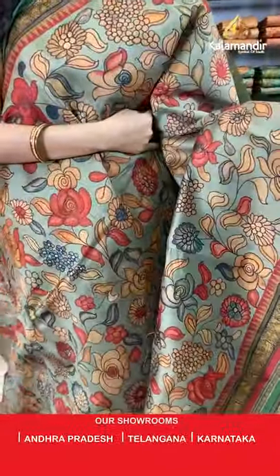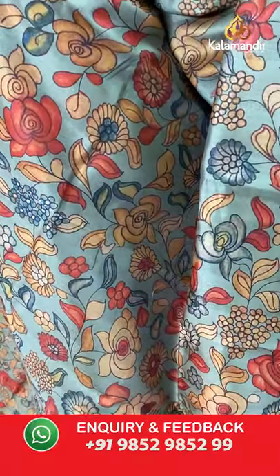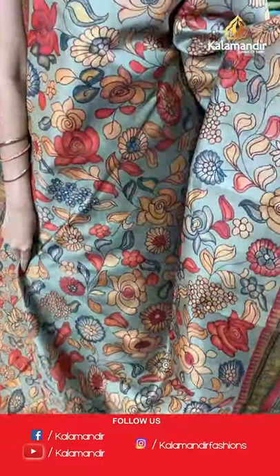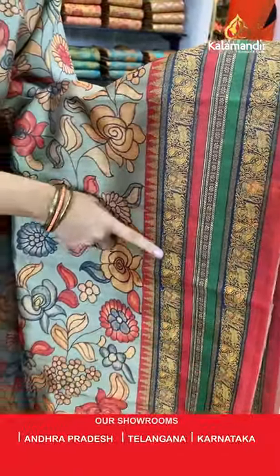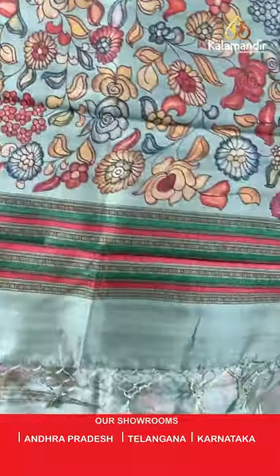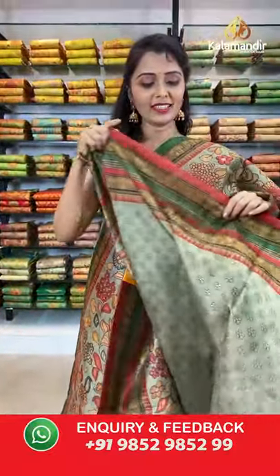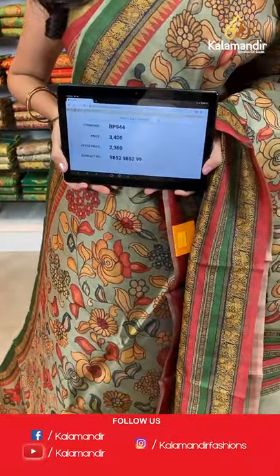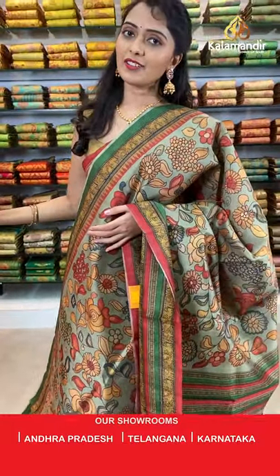Next is olive green and green combination. All over the body we have got multicolored floral jowl print design. Coming to the border we have got peacock and animals printed border. Printed pallu with tassels in olive green, paired with a printed blouse along with the border. Saree code BP944, actual price 3400, offer price 2380. Take a screenshot and share on WhatsApp 9852985299.